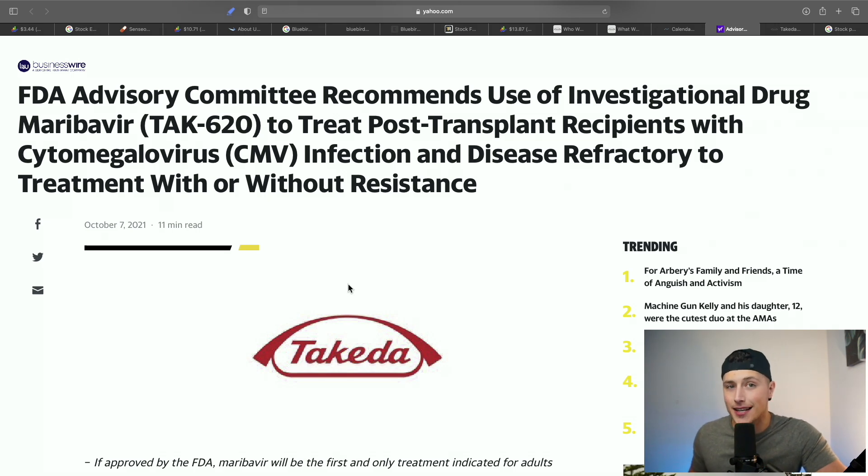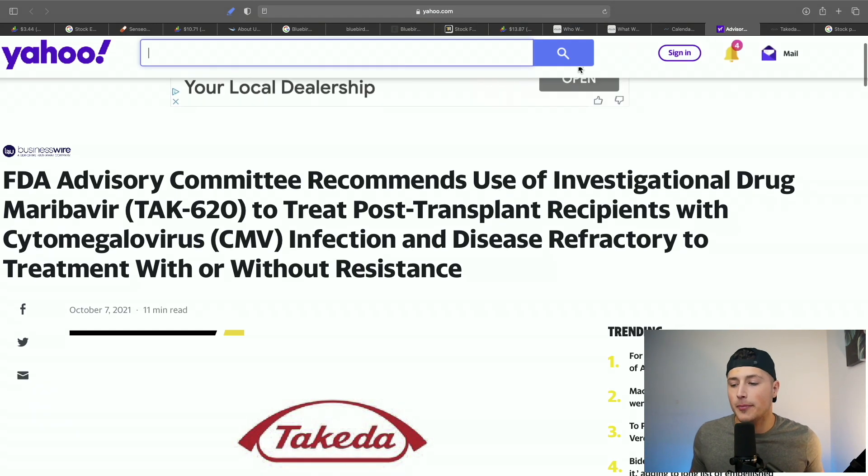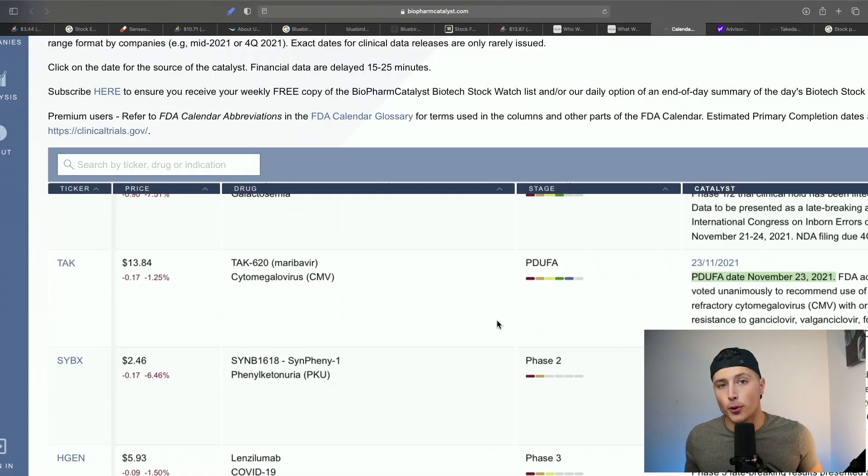Takeda has had many success stories with FDA approvals in the past — for example, they were approved for a product on October 7th, 2020. That prior success gives them a much higher likelihood of getting this product approved as well. Obviously this is a massive company and isn't going to double or triple, but you could still see a 10% to 20% swing if they get that FDA approval. This is very risky since it's coming tomorrow and if they get denied, the stock will drop.